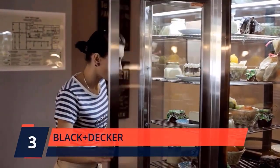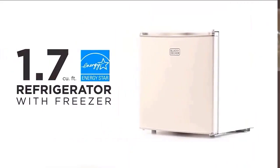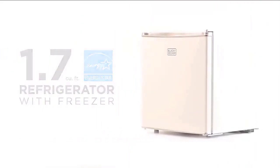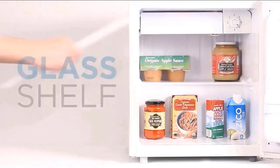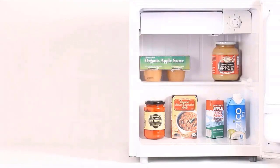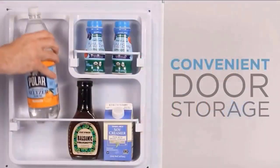Number 3. Black+Decker. This space-saving small refrigerator, 17.5 x 18.5 x 19.7 inches, stores food, soda, beer, and other beverages with minimal energy — 70W — and without taking up too much space.